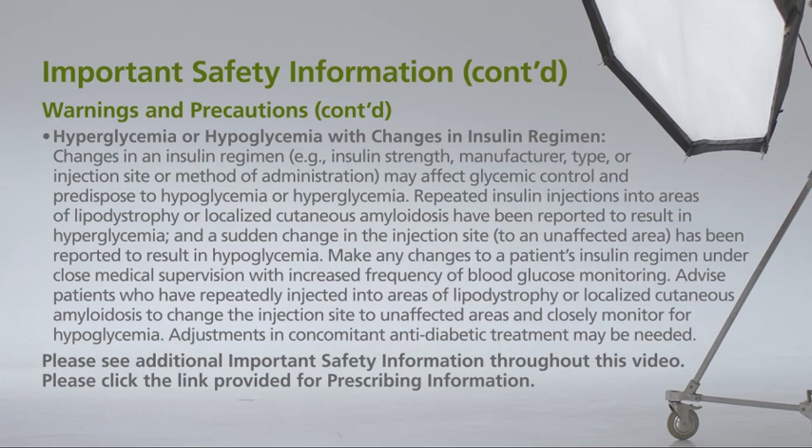Hyperglycemia or hypoglycemia with changes in insulin regimen: changes in an insulin regimen — for example, insulin strength, manufacturer, type, or injection site or method of administration — may affect glycemic control and predispose to hypoglycemia or hyperglycemia. Repeated insulin injections into areas of lipodystrophy or localized cutaneous amyloidosis have been reported to result in hyperglycemia, and a sudden change in the injection site to an unaffected area has been reported to result in hypoglycemia. Make any changes to a patient's insulin regimen under close medical supervision with increased frequency of blood glucose monitoring.